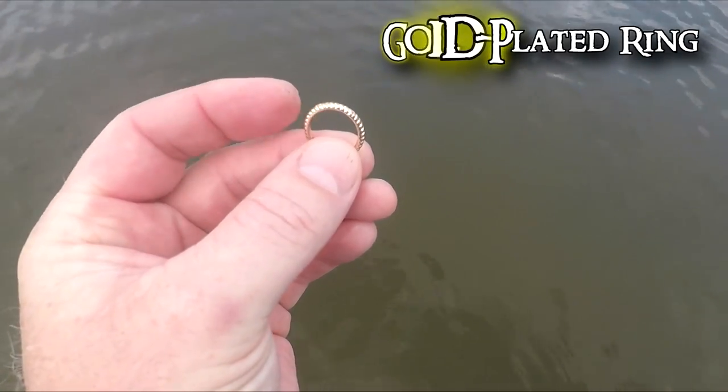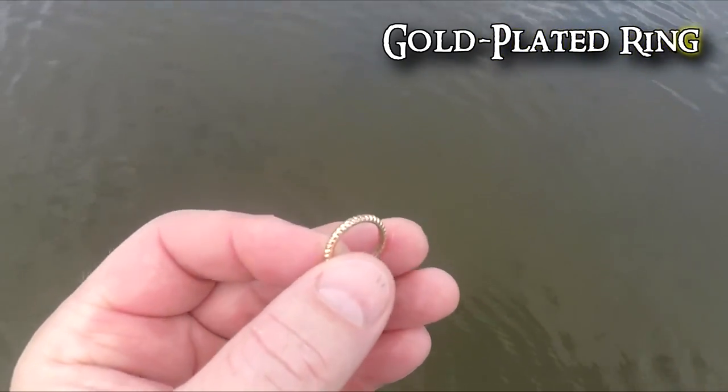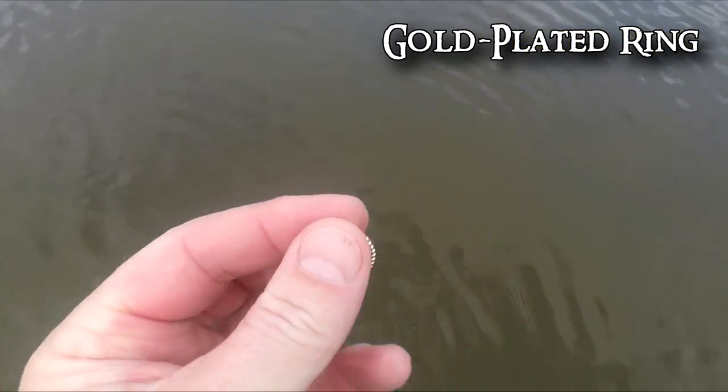Getting my first target out here. It looks like a gold-plated ring, ringing up like a 74. I'll have to look a little closer for some markings on it, but it just kind of feels light - gold-plated. Alright, that's ring number one, so let's keep looking.